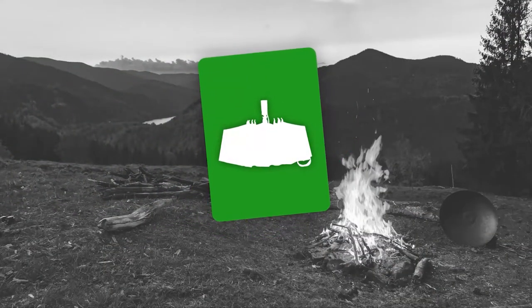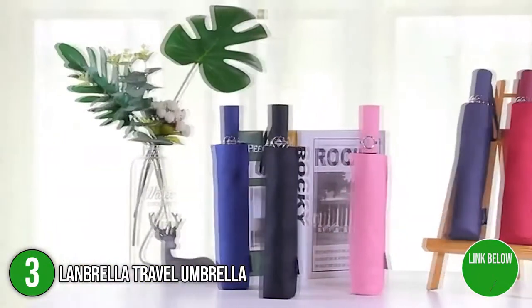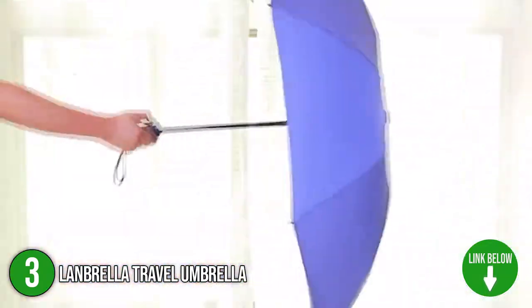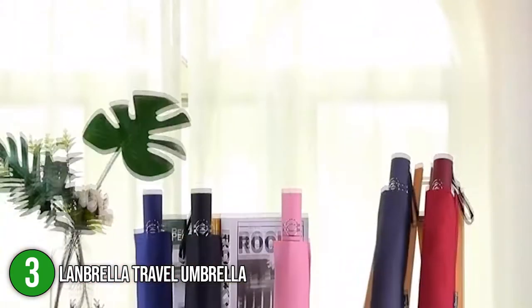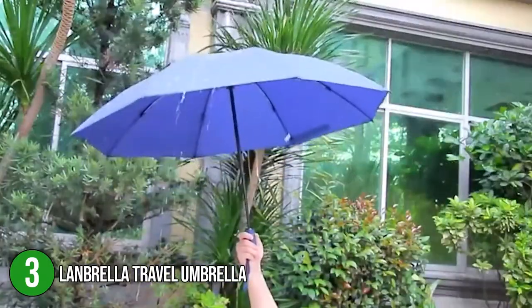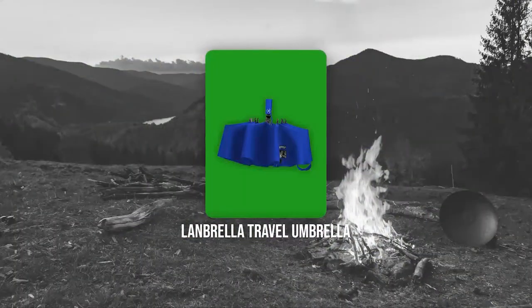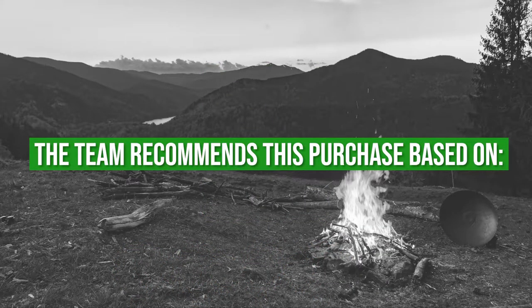The third umbrella on our list is the Landbrella Travel Umbrella. The Landbrella sports a compact profile that is short, easy to store, and carry. Its portable size makes it a brilliant daily umbrella and the ideal companion for your day-to-day commute. It comes in a wide range of colors, namely yellow, pink, black, and blue, just to name a few. The umbrella has a 46-inch arc and weighs 13.6 ounces. TrustedShoppingGuy.com has awarded the Landbrella Travel Umbrella a 4-badge rating.